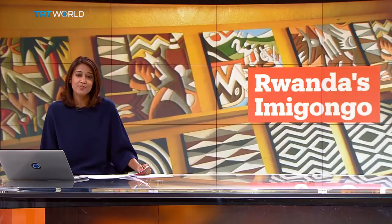Dry cow dung may seem like an unlikely material to use in paintings, but it's an art form that's been around since the 18th century in Rwanda. Now Imigongo geometric designs are becoming increasingly popular with local and international art collectors, providing a stable income for the women who create them. Novella Nikwi Gizeh reports.